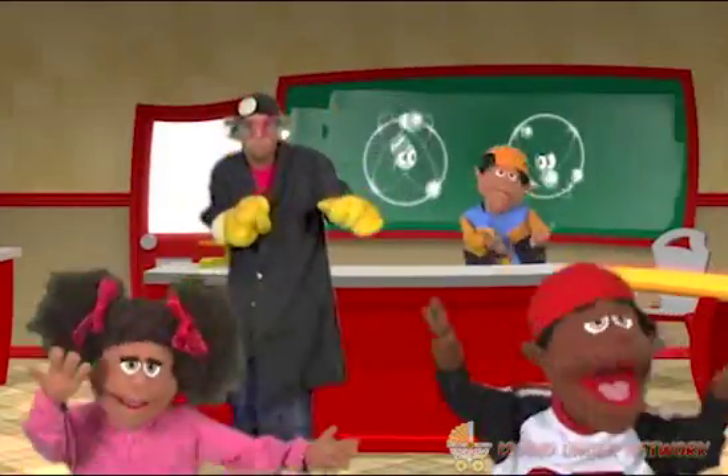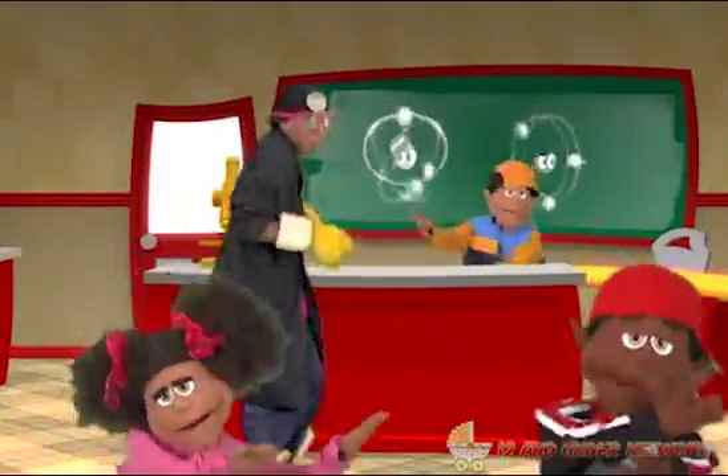Atoms. Thank you for stopping by the Kids Block. See ya.